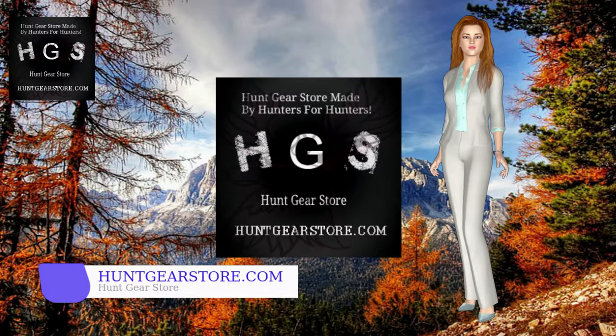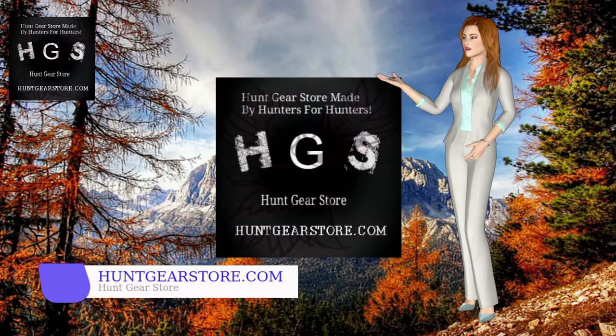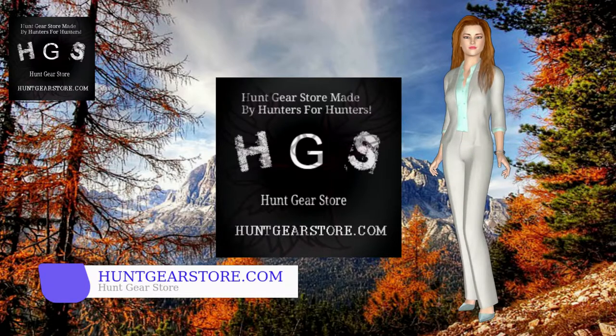Archery caribou hunting is a really challenging and exciting form of caribou hunting that can test even a skilled and adventurous bow and arrow hunter. The nature of the caribou — being fast-moving animals with wide-ranging travel habits — is one of the biggest difficulties in caribou hunting.